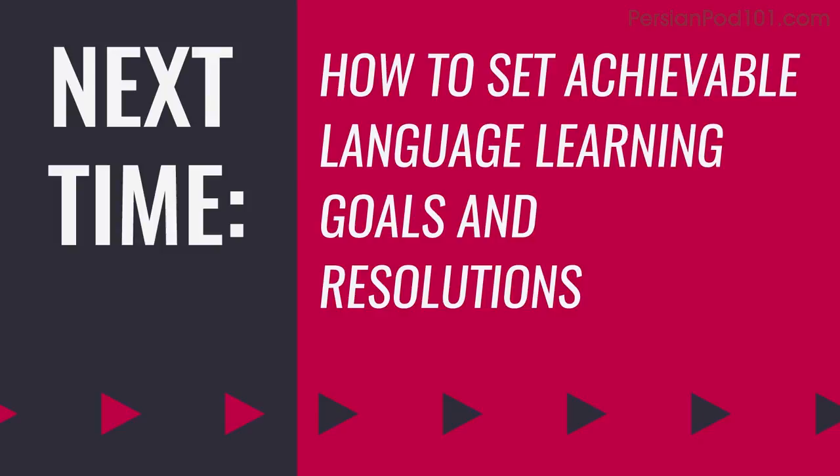Thank you for watching this episode of Monthly Review. Next time, we'll talk about how to set achievable language learning goals and resolutions. In the meantime, submit your recording if you're brave — like and share this video, and leave a comment to tell us what language learning tactics you'd like us to talk about.